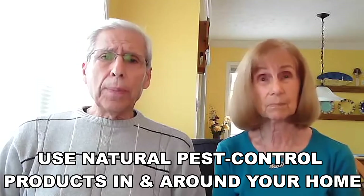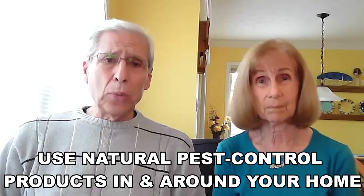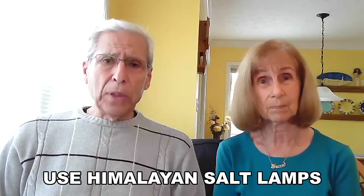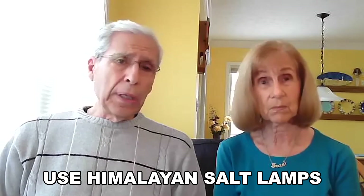Use natural pest control products in place of chemical-based ones. And finally, try using Himalayan salt lamps — they help purify the air and ambiance in your home.